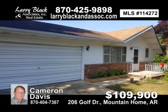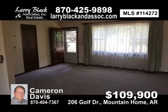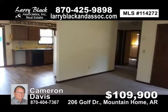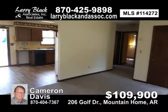Move-in ready. All new flooring. Newly painted. Very large corner lot with beautiful landscaping. Move in and relax tonight. For $109,900, contact Cameron Davis today.